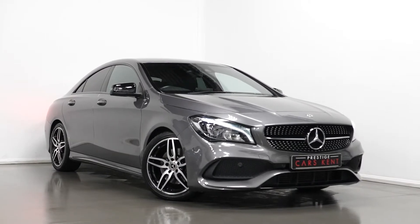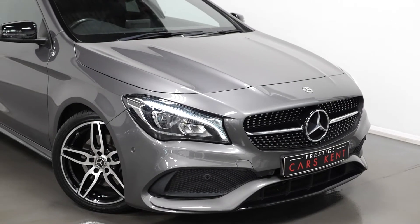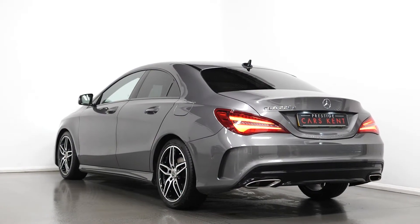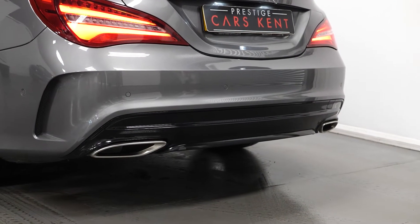Hi there, Matt here from Prestige Cars Kent. This is a quick video run-through tour of our 2018 Mercedes-Benz CLA 220 AMG line we have new in stock. I'm just going to run through the specification of this vehicle, pointing out some of the main standout features on the car.